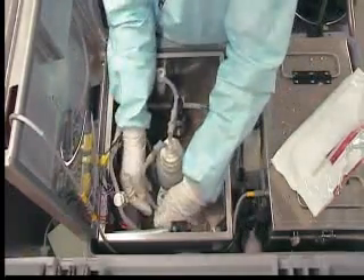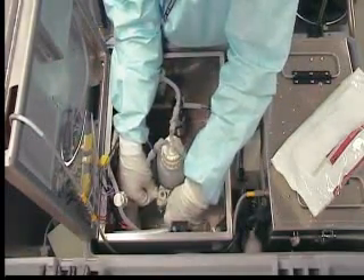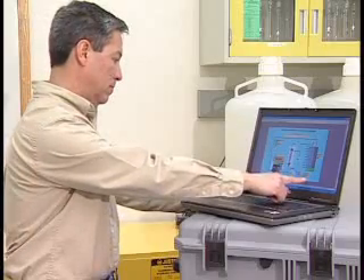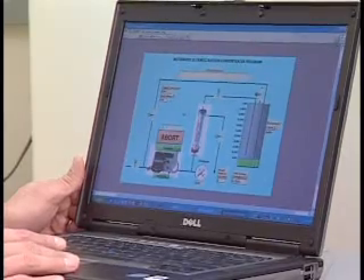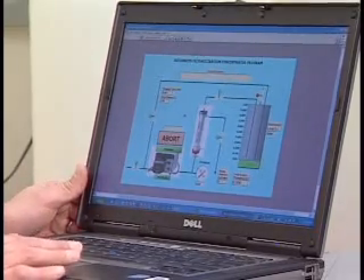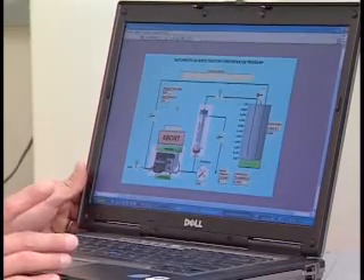WSC can be ready to process a sample with a new sterile sampling kit in a couple of minutes. In addition to being easy and inexpensive to operate, the WSC provides time-critical information for quick decision-making in both routine and emergency water quality assessments.